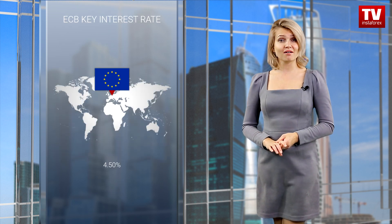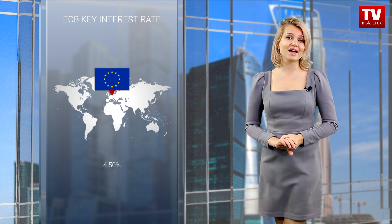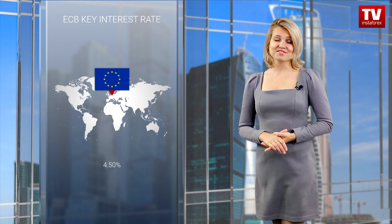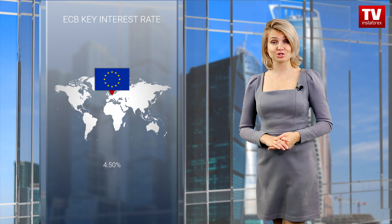That is why the current state of affairs dispels all doubts about the future actions of the European Central Bank. It is obvious that the central bank will not raise the key rate. Markets may even expect a key rate cut next year. Thus, it is no wonder that the euro tumbled just after the publication of preliminary inflation figures.